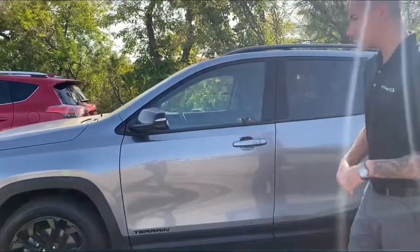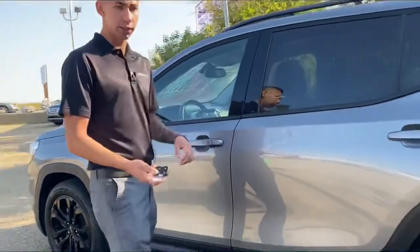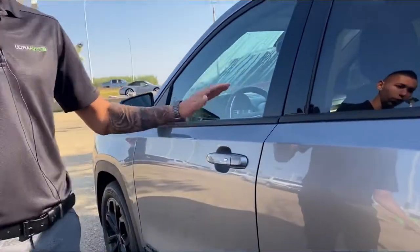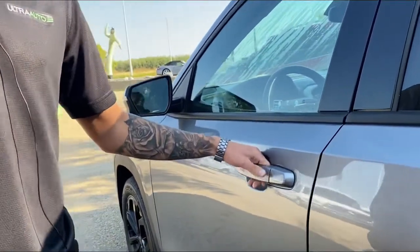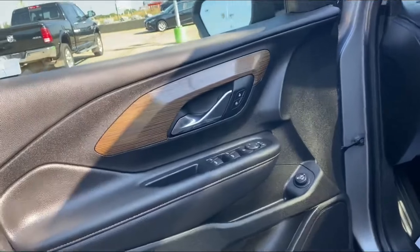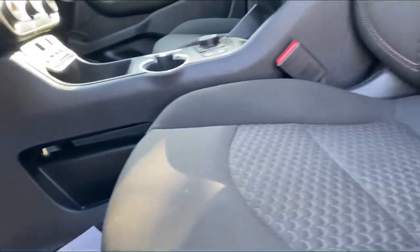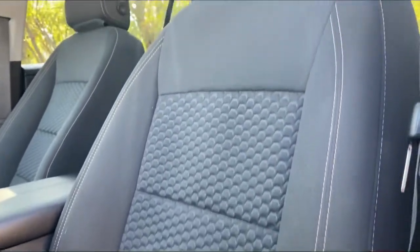We've got the blacked-out wheels on this one. The SLE has the blacked-out everything, keyless engine with proximity on all four corners — so every door handle on this vehicle has a proximity sensor. Hit the button and it locks, hit it again and it unlocks.